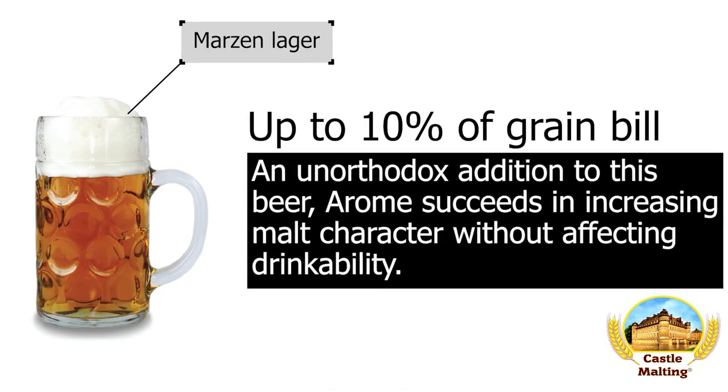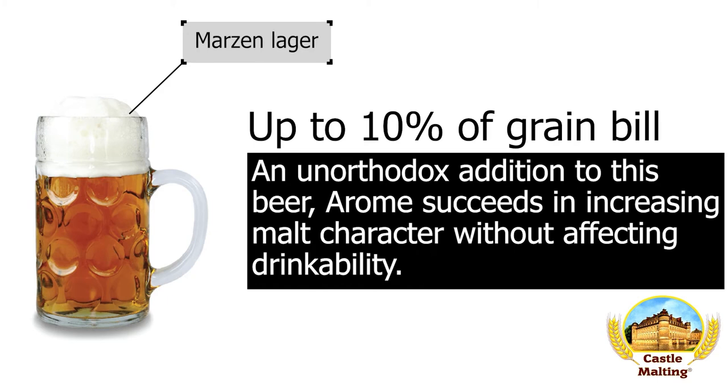German beers: Märzen. As the older version of the Festbier, the emphasis is still on drinkability, as you need to be able to drink liters of this stuff. Having a dry, malty profile helps this aspect a lot. Along with your Munich malt, an addition of 10% or less into your grist has very positive results.